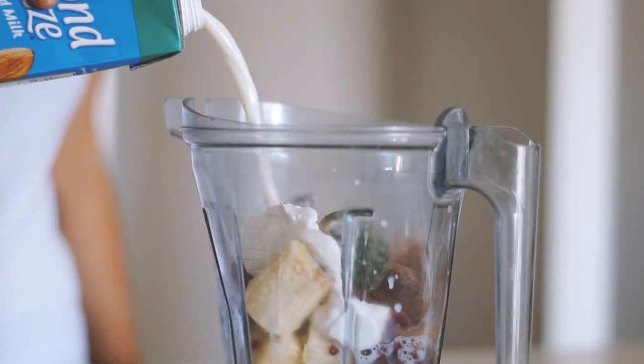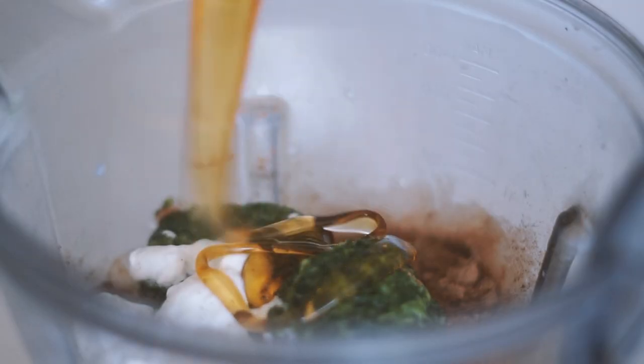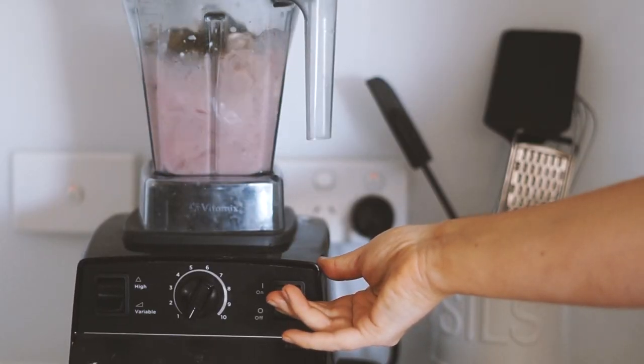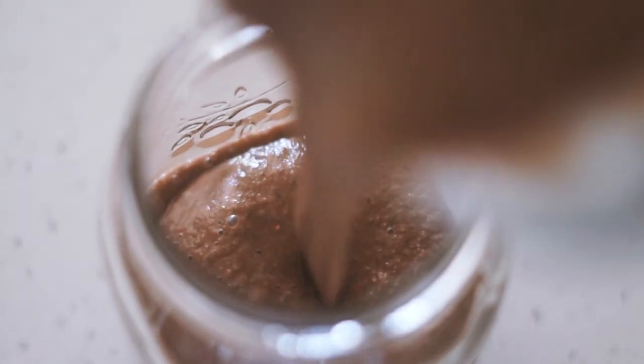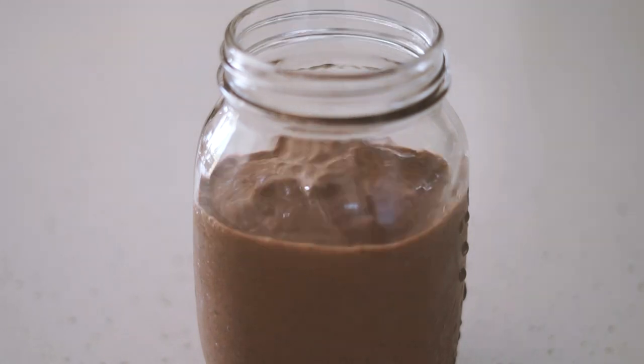I also used a tablespoon of cacao powder and almond milk until I got it to the desired consistency. I added a tablespoon of rice malt syrup to sweeten and then popped it on to blend on my Vitamix. Once it was all done I just poured it into a jar — super delicious and a super easy way to start my day.